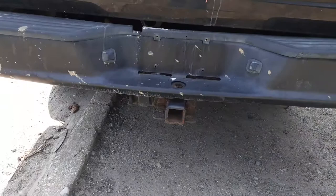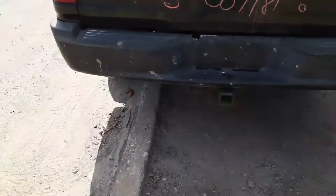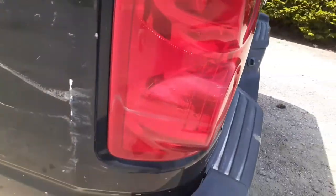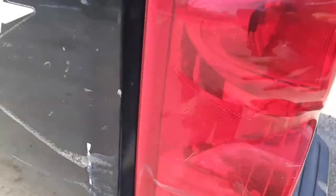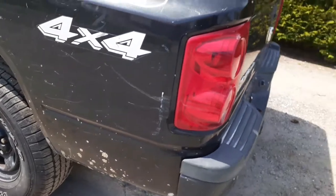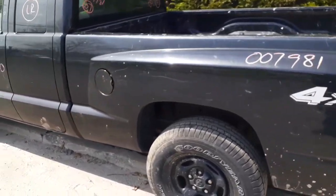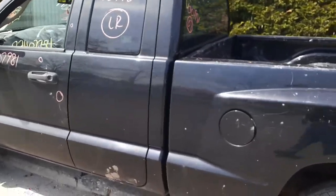You've got a trailer hitch down below. The left side taillight is good — it's got a little bit of scuff on the side and a puff line right there. There's the bed on this side. Left rear door is no good — it's got rot down at the bottom.